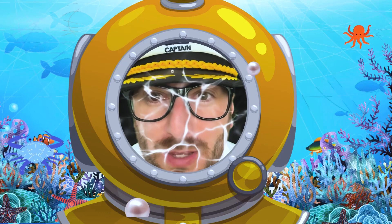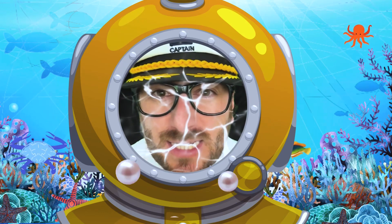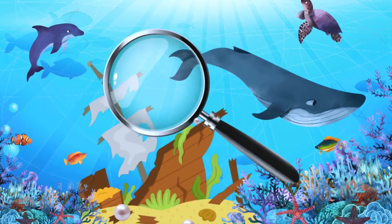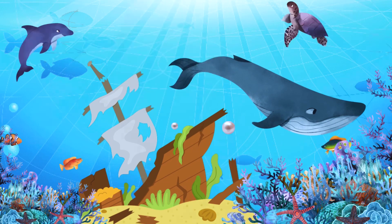Welcome to the bottom of the ocean. There's a lot of really cool stuff down here. Let's see all the things that we could spy. I spy a dolphin — can you help me find it? There it is, a dolphin!